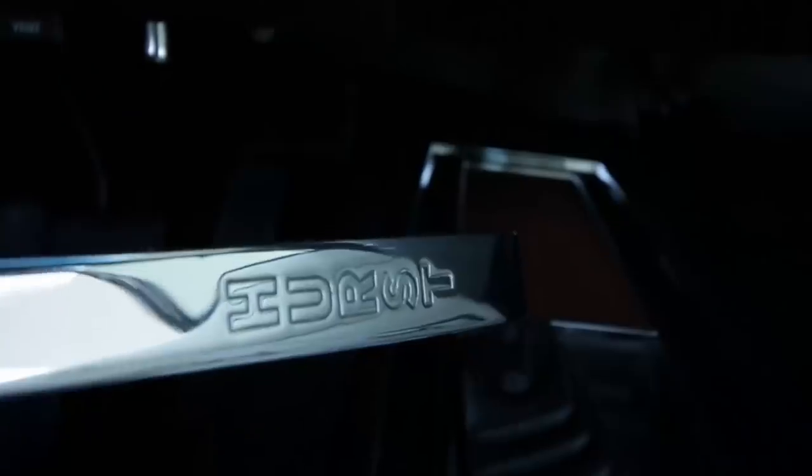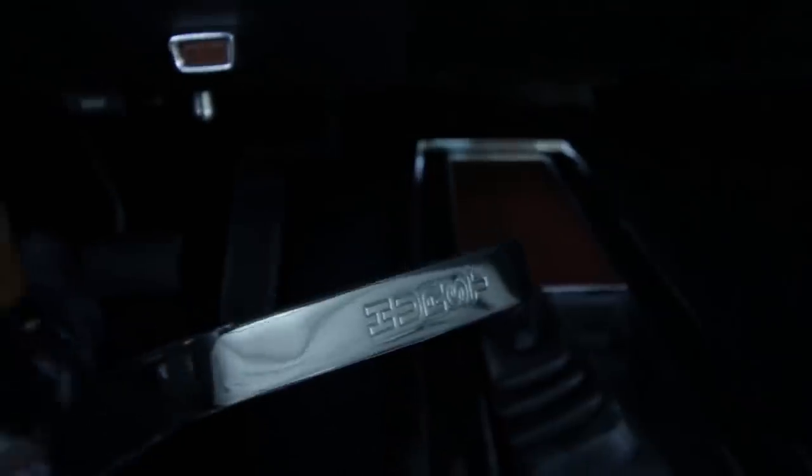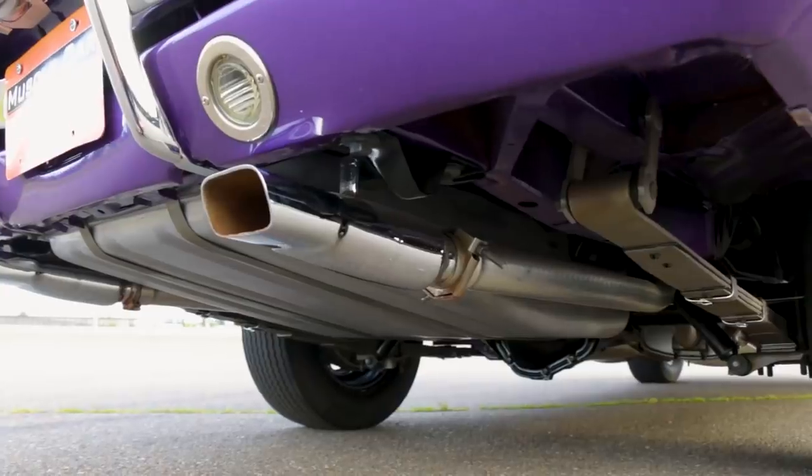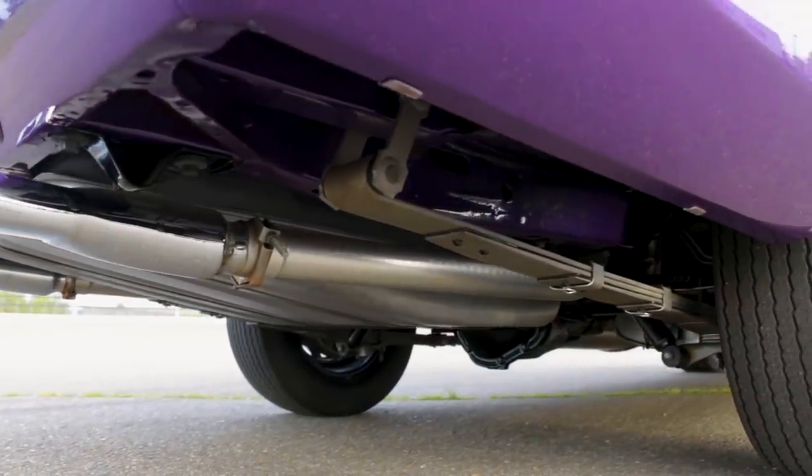The driver was in control of the revs on this one through the four-speed manual transmission, topped with the always cool pistol grip shifter. A 3.23 rear gear is a great compromise between off-the-line go and good highway cruising RPM.